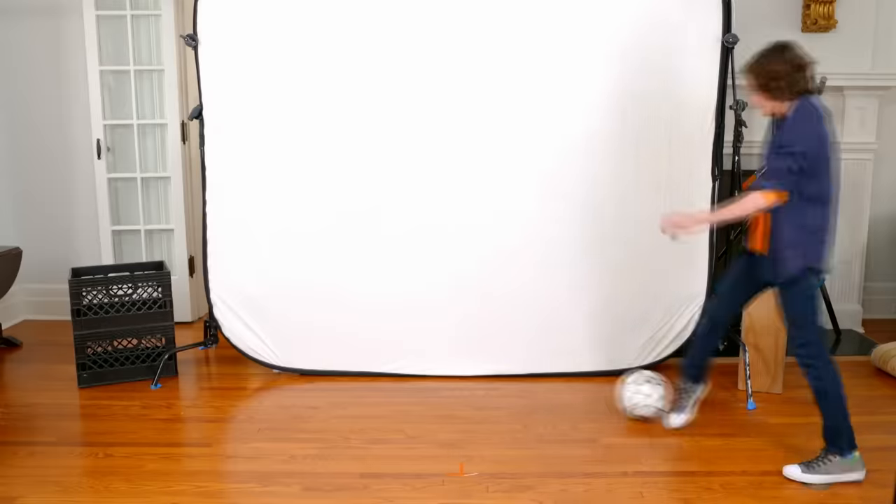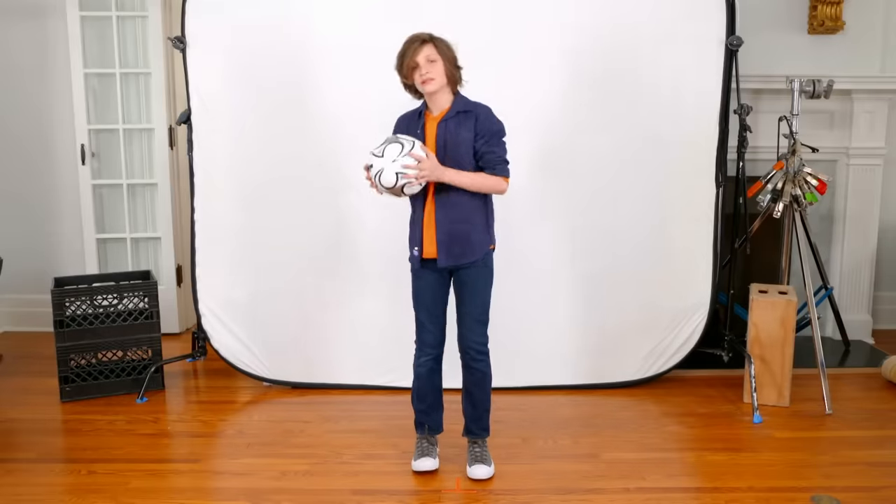This is great. My name is Ben, and I'm 10 years old. I love playing soccer.